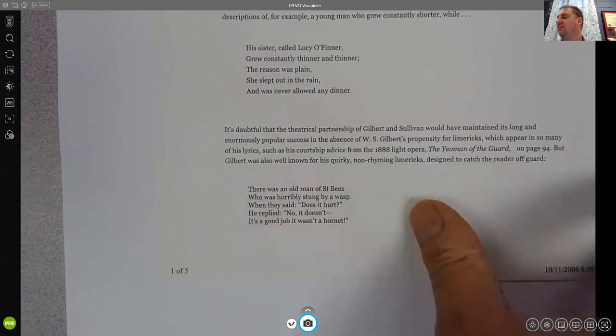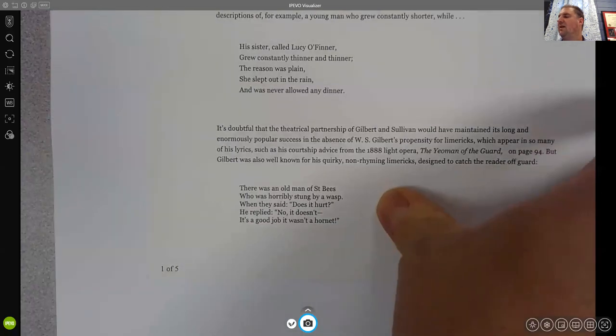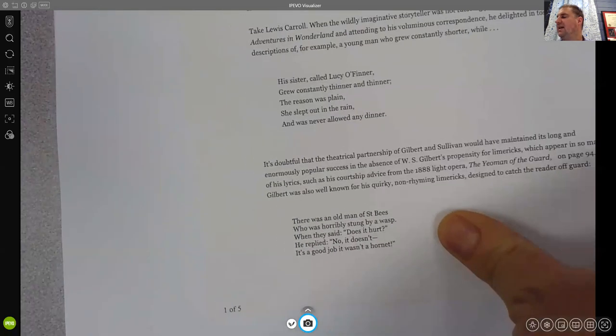So if you do a limerick and you want it to rhyme, it needs to have something like 10, 10, 6, 6, 10 syllables on the five lines, and generally it would follow an A-A-B-B-A rhyming scheme.